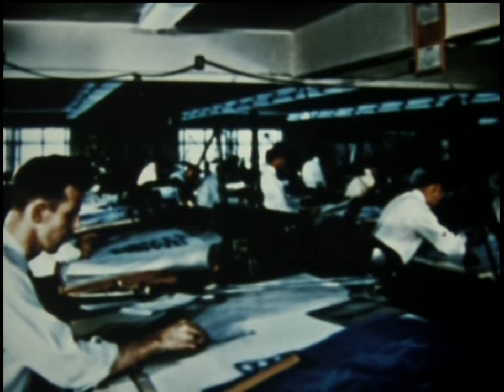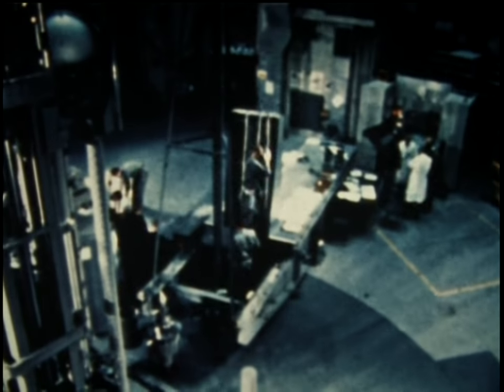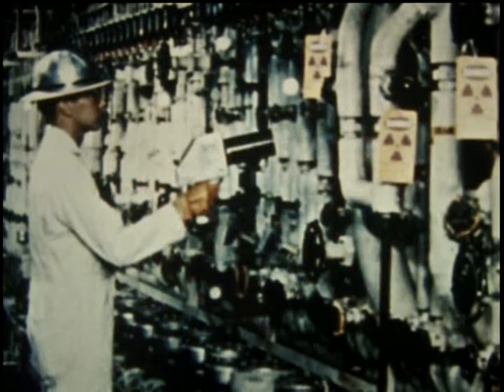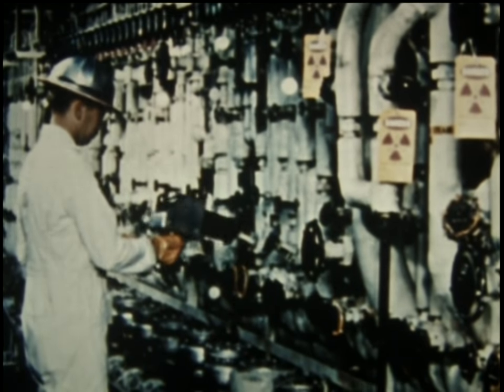Design and development were done by the AEC's Bettis Atomic Power Laboratory in Pittsburgh, Pennsylvania. This laboratory is operated by Westinghouse for the Atomic Energy Commission.